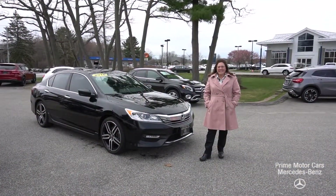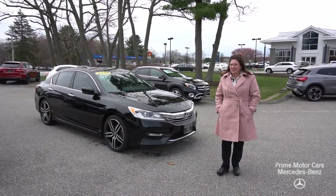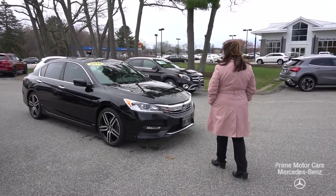Good afternoon, Miranda. Tina with Prime Mercedes here in Scarborough, Maine. That Honda you inquired about is available, so come on in. I'm going to give you the grand tour.